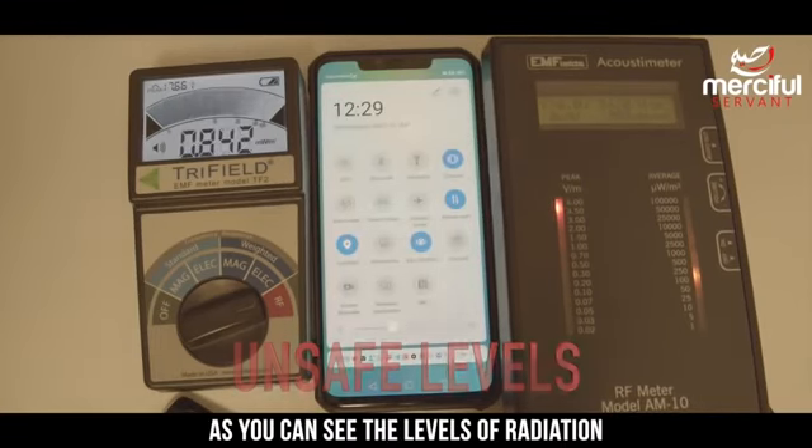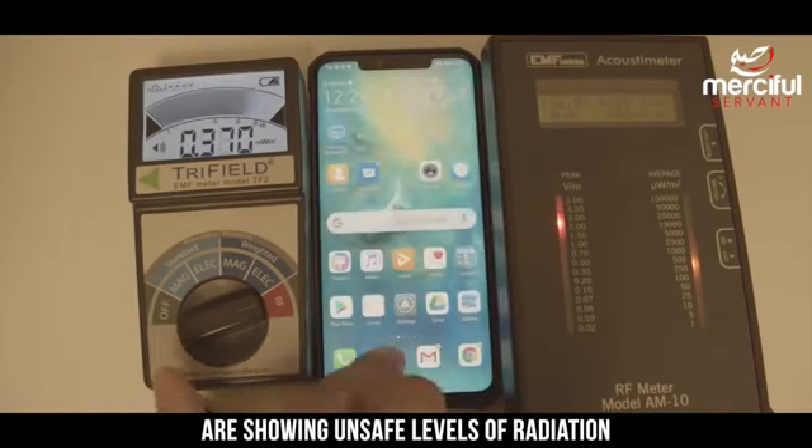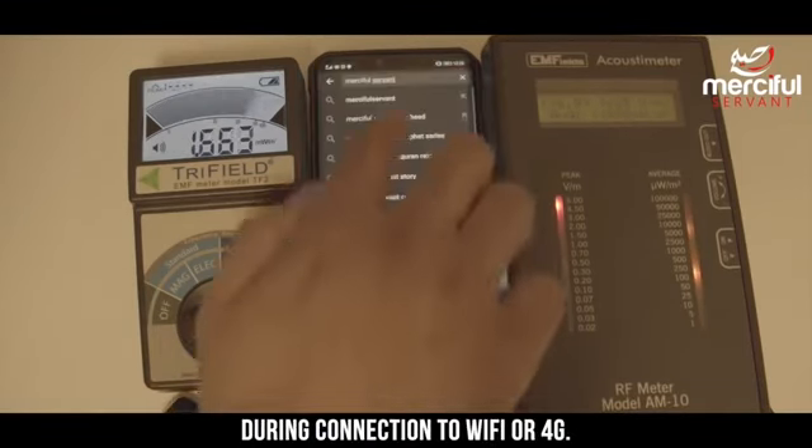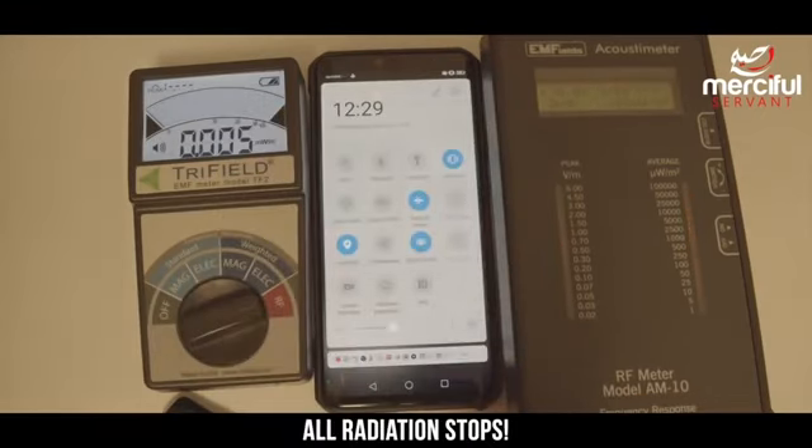As you can see the levels of radiation measured by our devices are showing unsafe levels of radiation during connection to Wi-Fi or 4G. If we switch our device to airplane mode all radiation stops.